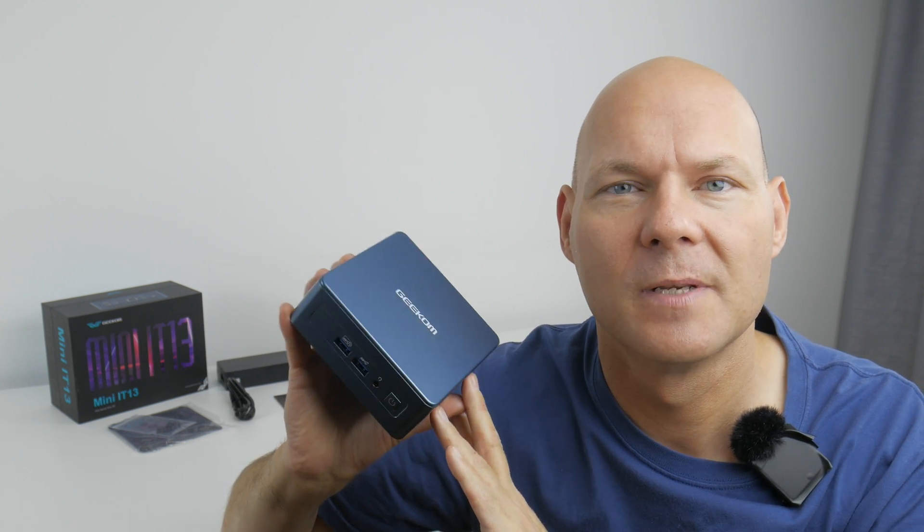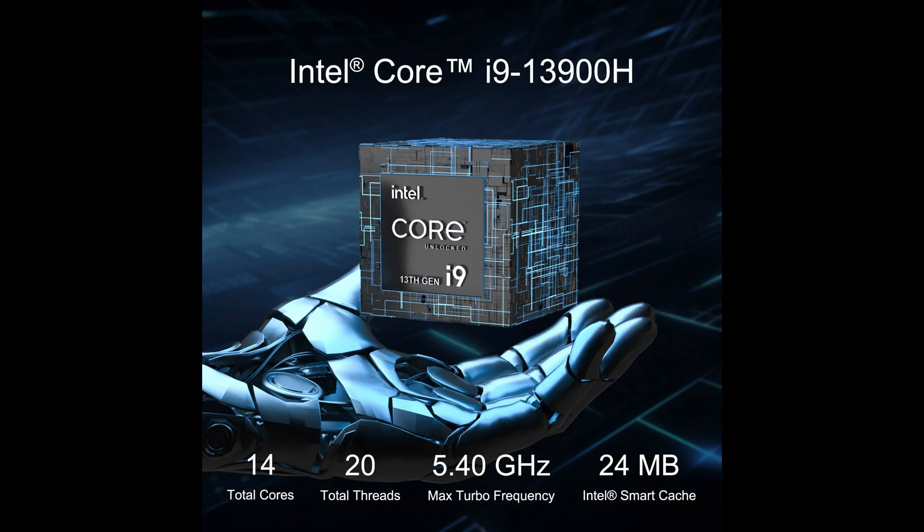The processor chosen for this mini PC is the Core i9-13900H. This is a multi-core beast and it does require a lot of power and good cooling to really show what it can do. Unfortunately, in a mini PC we are limited by constraints in terms of power delivery and cooling.